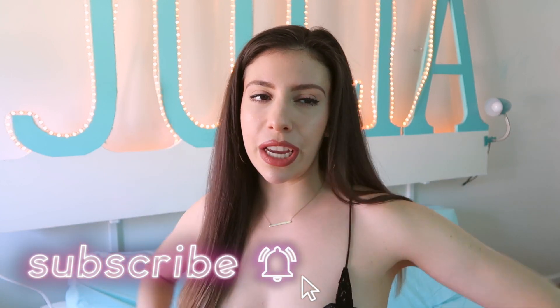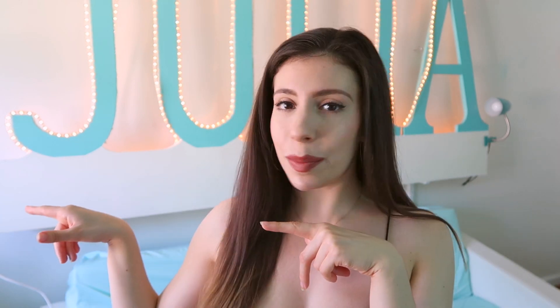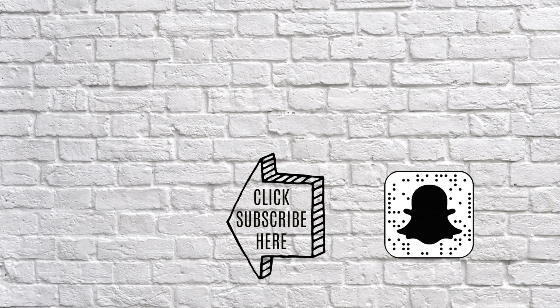Thank you guys so much for watching! If you enjoyed this, make sure you subscribe, hit the bell notification button, and give this video a big thumbs up. Comment down below any other videos you want to see from me, and I will see you in my next video. Love you, bye!